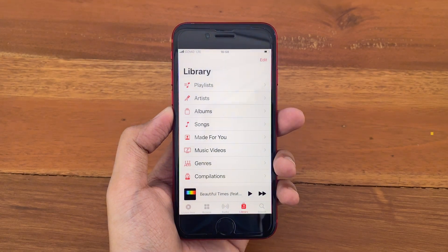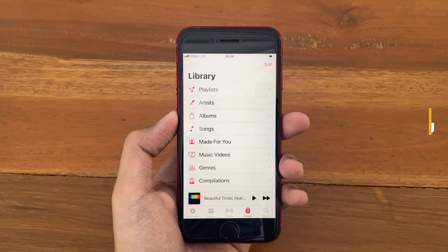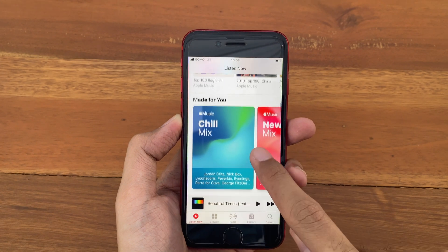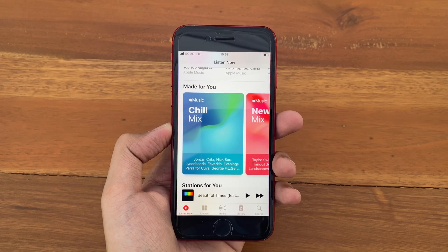The next change is inside the Music app. If you're familiar with the For You section, it has been renamed to Made For You — playlists made by Apple for you depending on your music preference, which originally can be found on the Listen Now tab under the For You section.